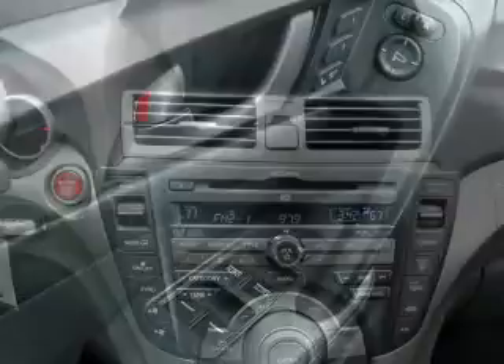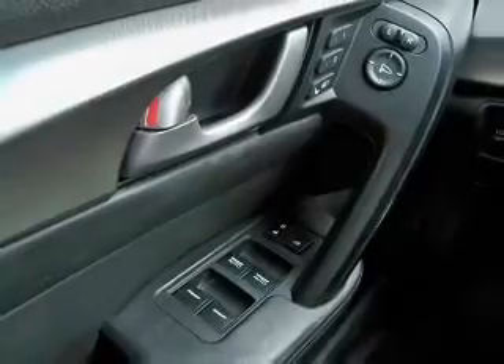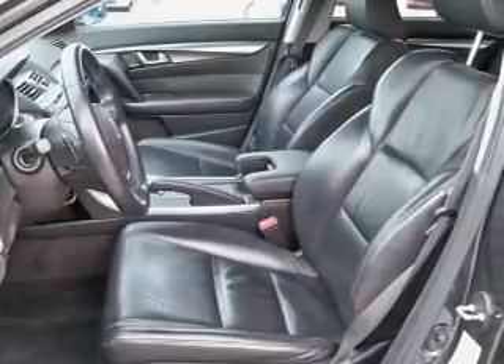Leather seats, power door locks, power windows, cruise control, Bluetooth wireless, a DVD system, and an AM FM stereo with a CD player. Let us put you in the driver's seat today — call or click to contact us.